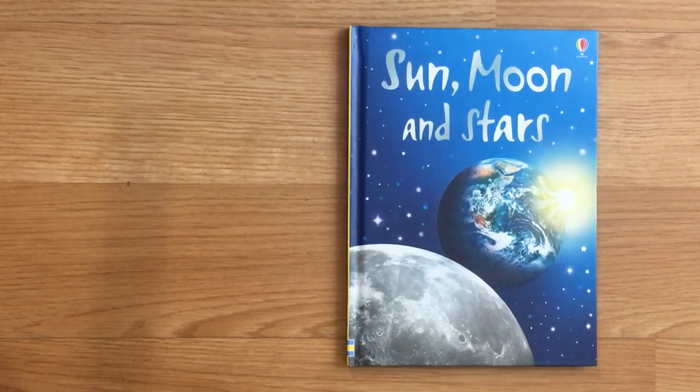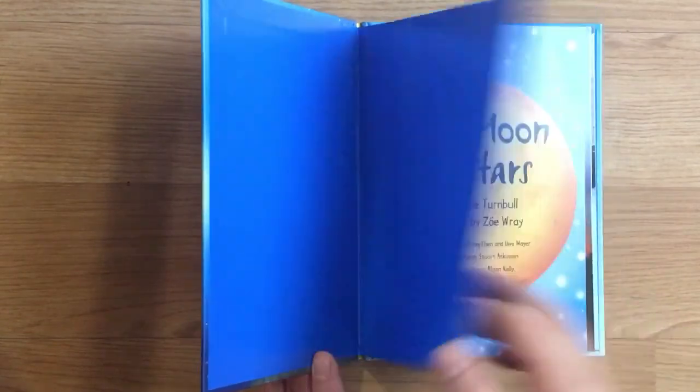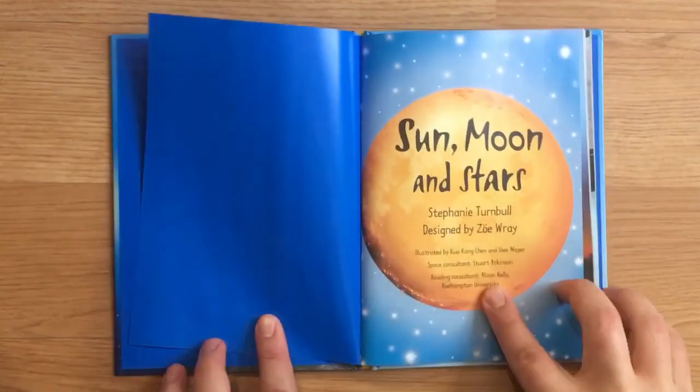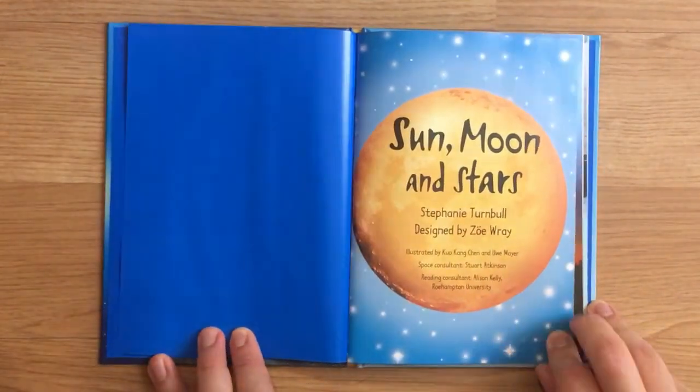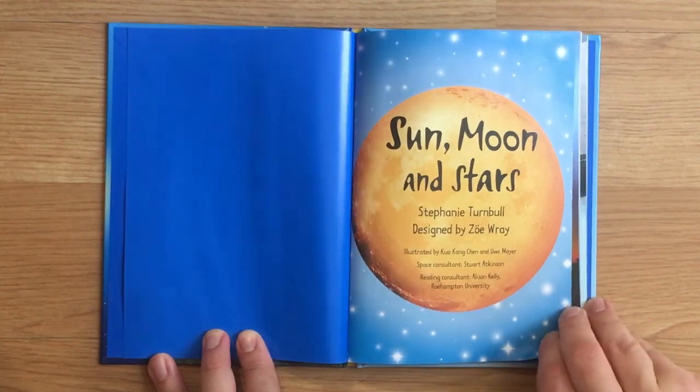Sun, Moon, and Stars, from Usborne Beginners, by Stephanie Turnbull, designed by Zoe Ray, illustrated by Kuo Kang Chen and Uwe Mayer, space consultant Stuart Atkinson, reading consultant Allison Kelly.